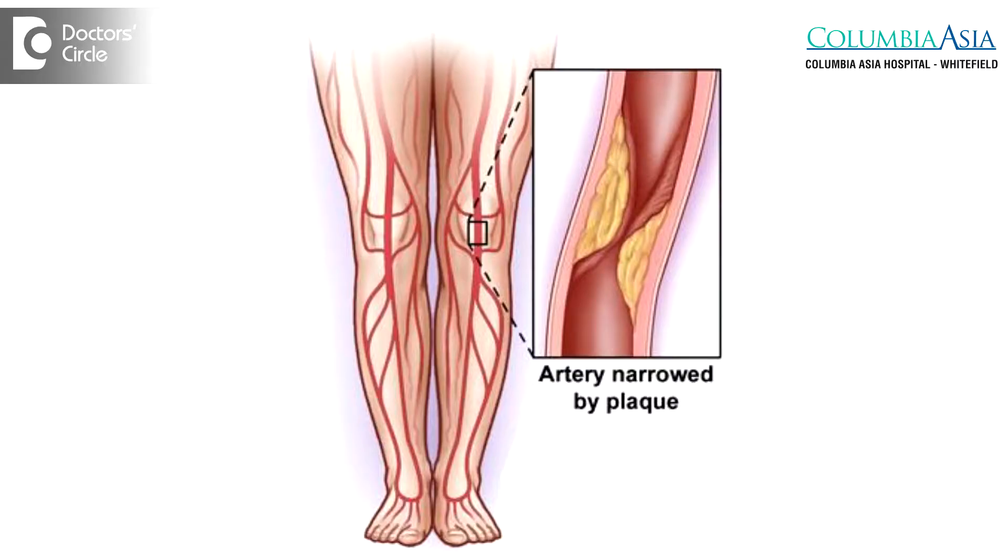As these blocks get bigger and bigger, patients start having symptoms. This is called claudication. By definition, claudication means limp. Because the blood supply to the leg is reduced, when the patient walks or exercises, they tend to have pain in their legs. In the initial stages of claudication, they experience pain but are still able to walk after taking a little bit of rest. As the blocks in their legs get worse and become almost complete, claudication becomes unbearable and the patients are not able to walk even for little distances.